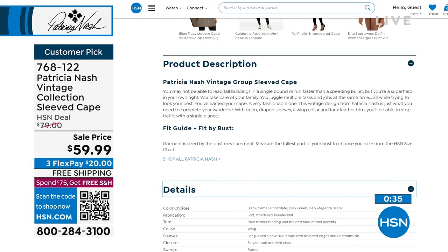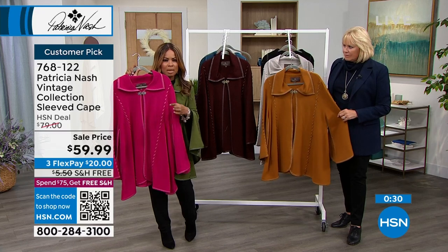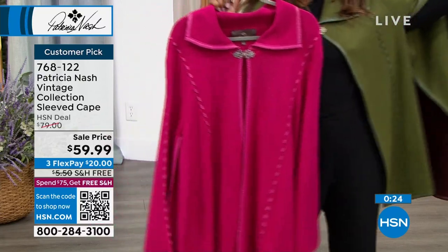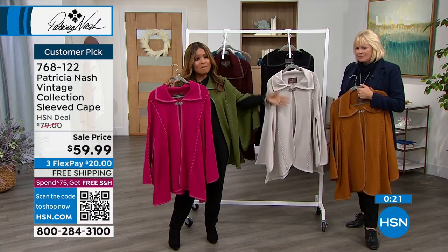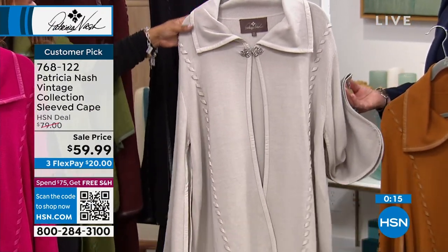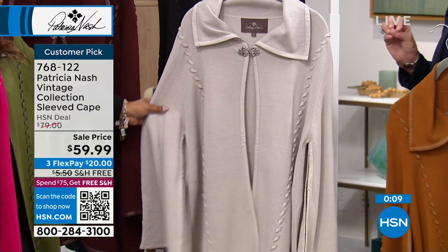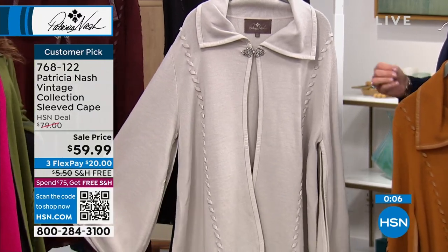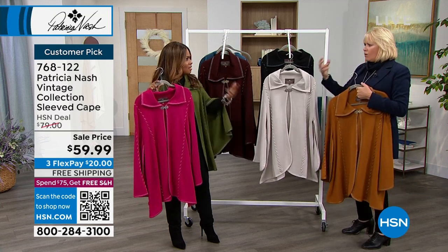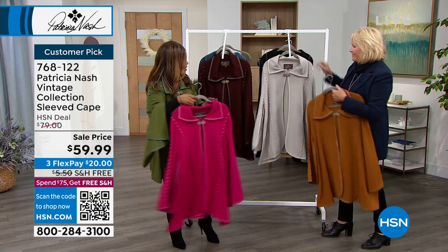In the magenta, we only have extra small and small — only three dozen left, so last call on that one. The stone is really beautiful, and even in June and July this color is so rich and all year round. You're always looking for that piece — when you go into a restaurant and it's freezing, the theater, a concert, church. It makes an outfit. It's beautiful.